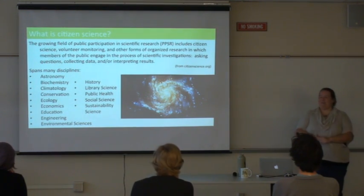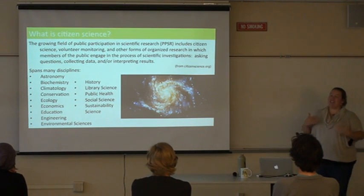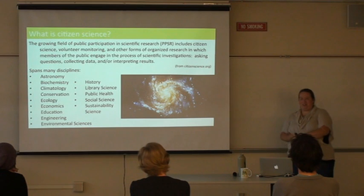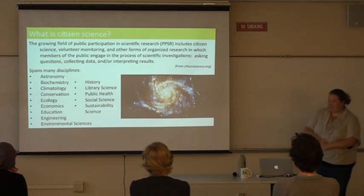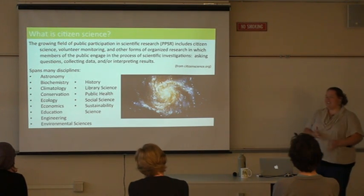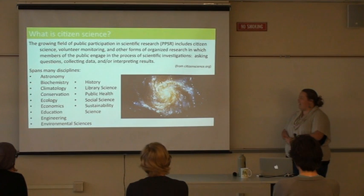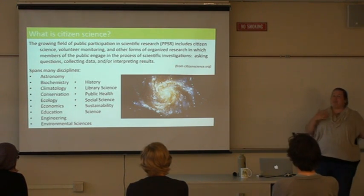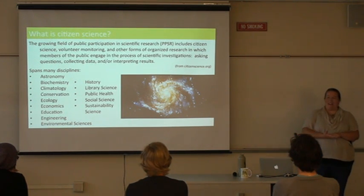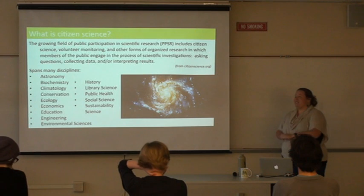So what is citizen science? The basic definition is involving the public — non-scientists — in doing scientific research. It's not always called citizen science; PPSR, which stands for Public Participation in Scientific Research, is another common term. Some people don't like the word 'citizen' and its connotations. You can find examples of citizen science in many different disciplines, and it's also called community monitoring, volunteer monitoring, or community health programs.